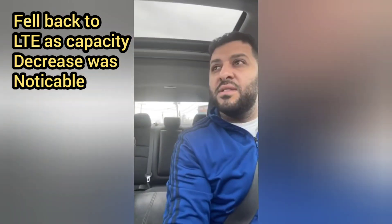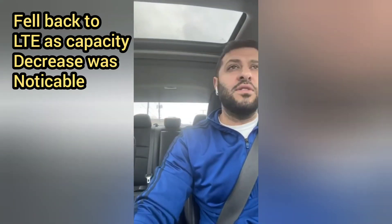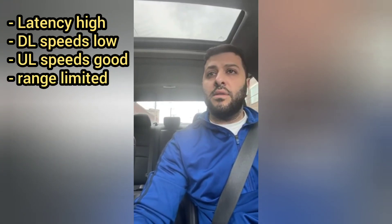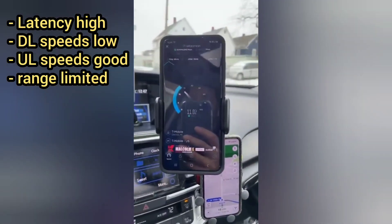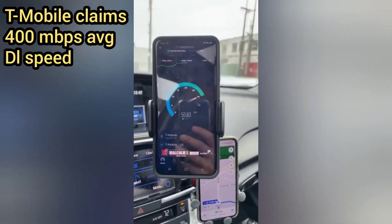I'll also throw in that in my estimation, I don't think this is a great site. I was not impressed by the speeds or the range — both metrics were worse compared to the previous two sites that I tested. There's a lot of room for improvement on this particular site. High latency, the downlink much to be desired; the uplink was not bad — pretty happy with that. Range is limited in my opinion. The downlink according to Neville should be around 400 megabits per second — I did not see that.